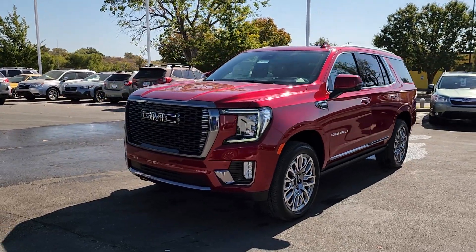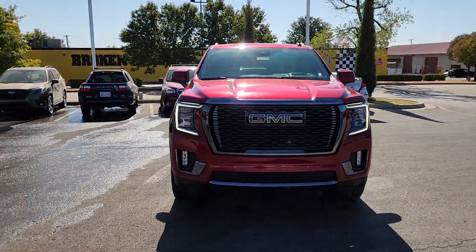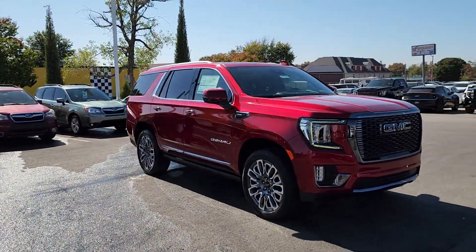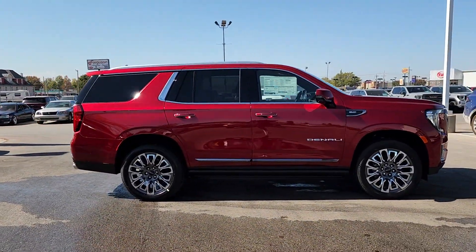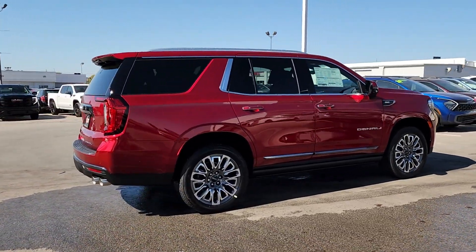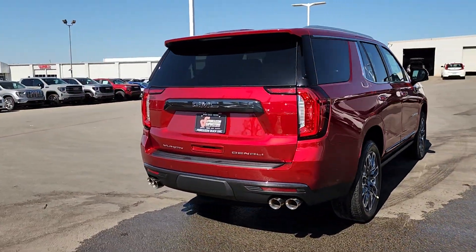Get acquainted with the 2024 GMC Yukon. Here's a stylish Yukon that's built to work hard but make it look and feel easy. Impressive towing capability, a smooth, quiet ride, luxurious cabin with oodles of cargo space, touchscreen infotainment with smartphone integration, and head-turning good looks make this family-friendly three-row SUV the perfect choice.